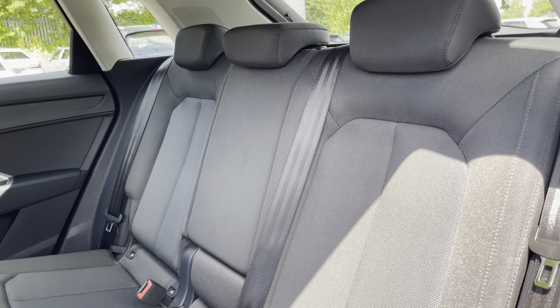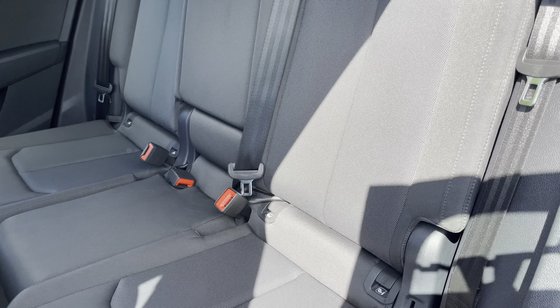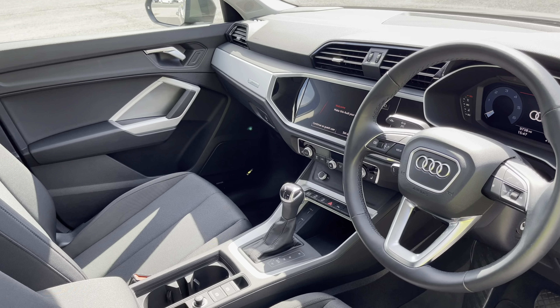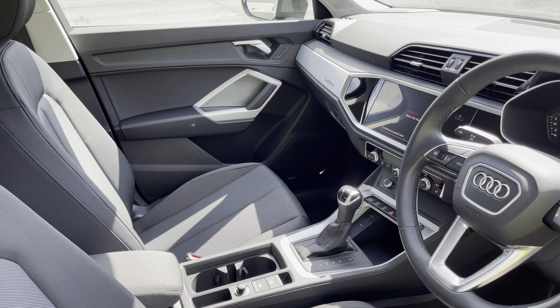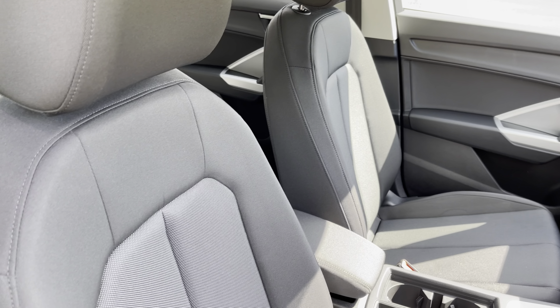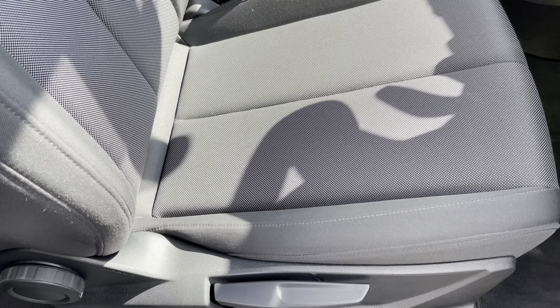Moving inside, you'll find cloth upholstered rear seats with integrated ISOFIX child seat mounting points. In the front you'll find a 3 spoke leather multifunction steering wheel with micro metallic silver inlays, while there's cloth upholstered front seats which are really comfortable and supportive, especially on long journeys, and they're manually adjustable.